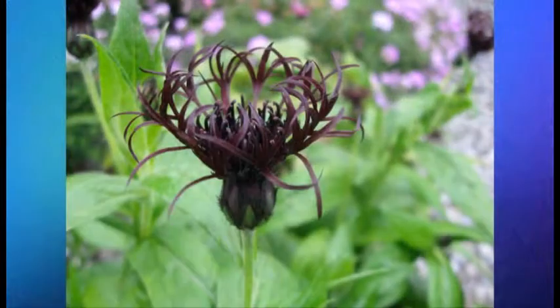William, this being the last show of the season, I think we should recap all the great plants that Skagit Gardens gave us and that we talked about all season. And we're going to start with one of my favorites, which was Centaria Black Sprite.